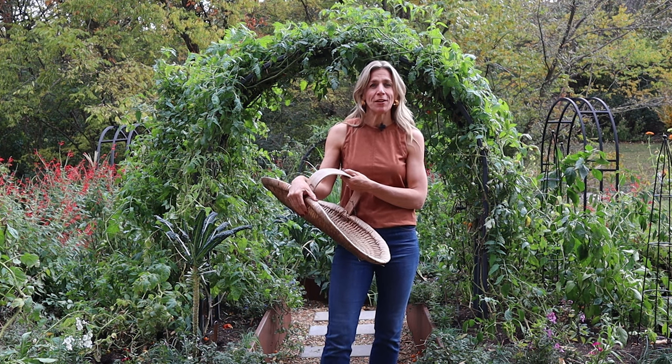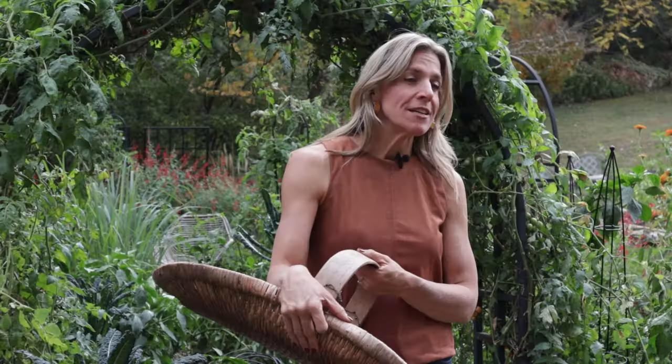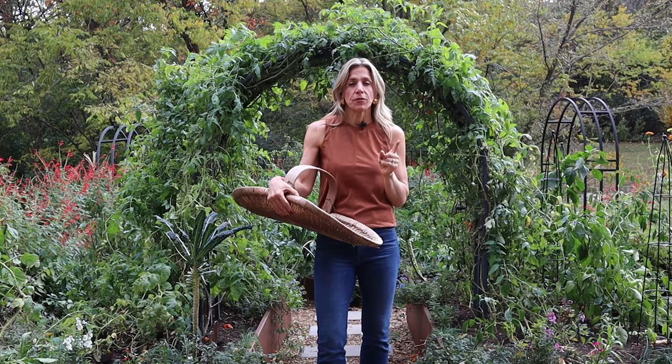Hey there, it is harvest day. My garden has been a little wild and crazy this fall. I've been busy and haven't been tending it nearly the way I should. So today I am setting aside some time to head out and see what I can pick. It is the end of October. I'm here in Nashville, Tennessee. Our first frost could be just a few days away.